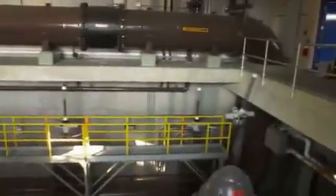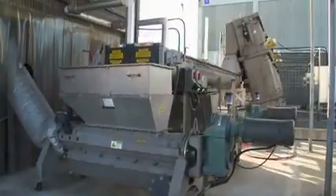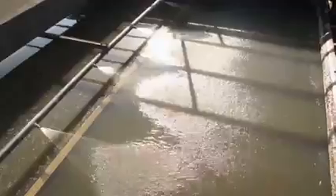Once the wastewater enters the treatment plant, it goes through a bar strainer. This is where the process begins. Garbage and items that should not have been flushed down your toilet are removed and then disposed at a landfill. The wastewater then flows into a primary tank where scum, oil, grease, and other floating material is removed. Understanding our wastewater system tells us a lot about why certain things should be flushed down the toilet while other things should not.